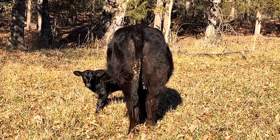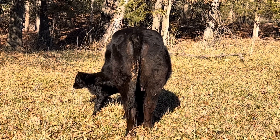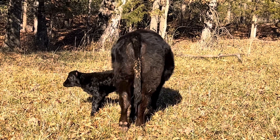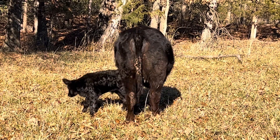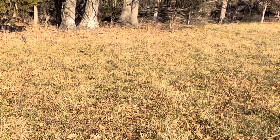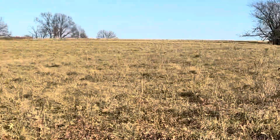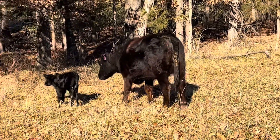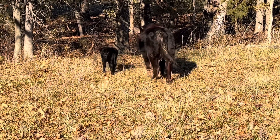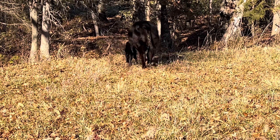If you're fall calving like I am, a body condition score of six probably won't hurt them at all, maybe even a seven if you really like your cows or you're having a good year. We've been pretty dry but she ought to be able to do it. She's sore and kind of limping. I moved the cows out of here yesterday — we're gonna take them back up to that corner and push them out over there before that calf runs off in the woods. But that's what we look for when they're calving: springing and udder.